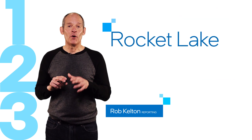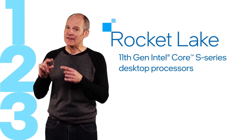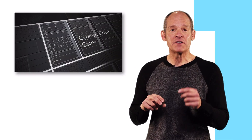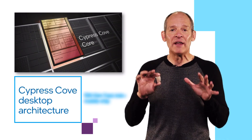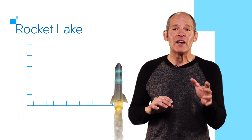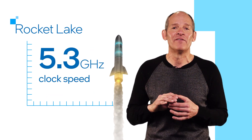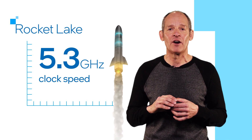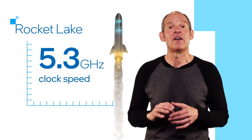Here are three things you need to know about Rocket Lake, the codename for 11th Gen Intel Core S-Series desktop processors. First, a brand new core desktop architecture called Cypress Cove that blends some of the best features from two other Intel architectures. Rocket Lake boosts instructions per cycle by up to 19% and delivers a clock speed of up to a blistering 5.3 GHz. In plain English, that means Rocket Lake gets a lot more work done faster.